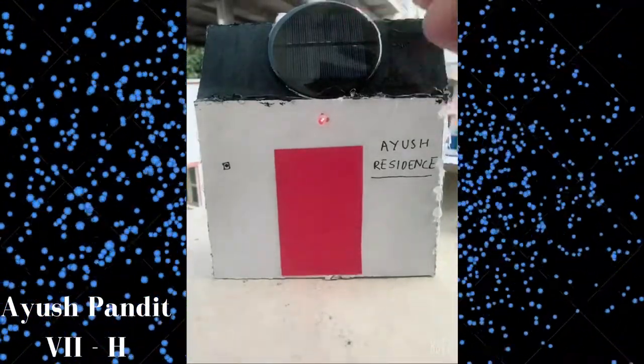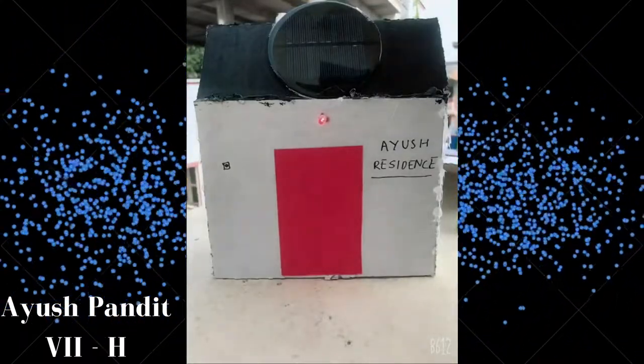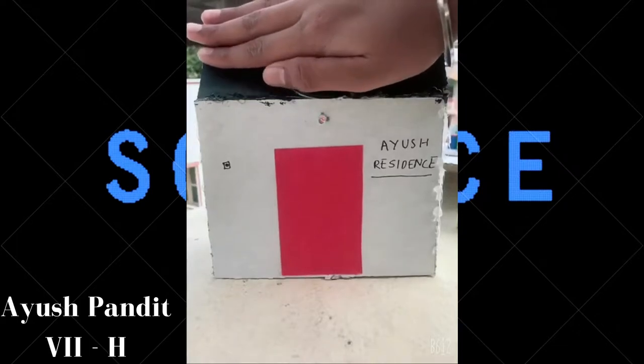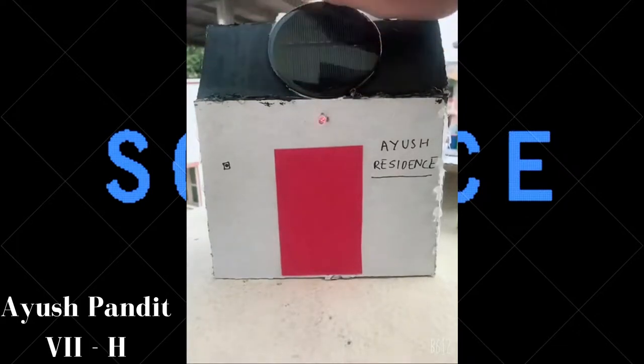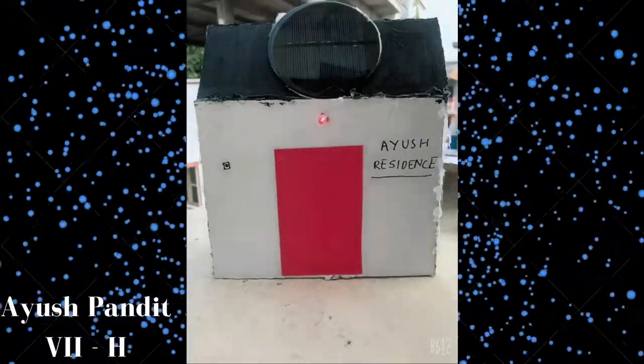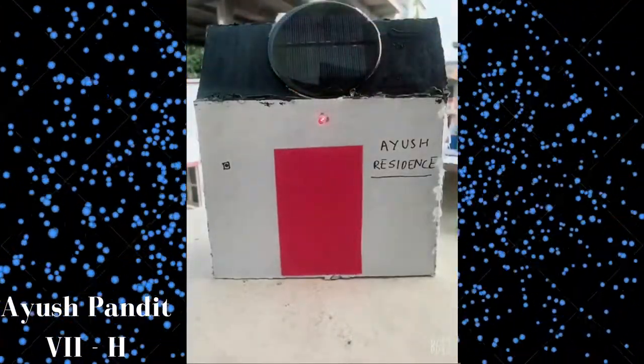This solar panel works on the radiation of the sun. When I block the radiation of the sun, the light gets dim. But when I don't block the radiation of the sun, the light gets bright again. Thank you friends.